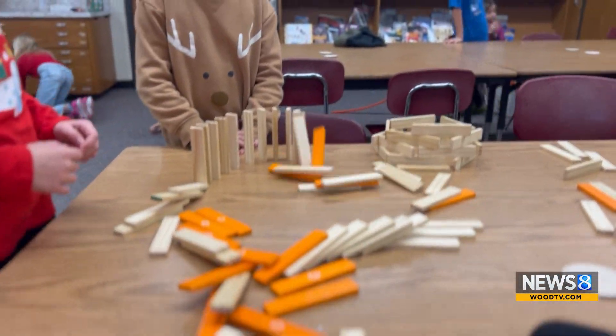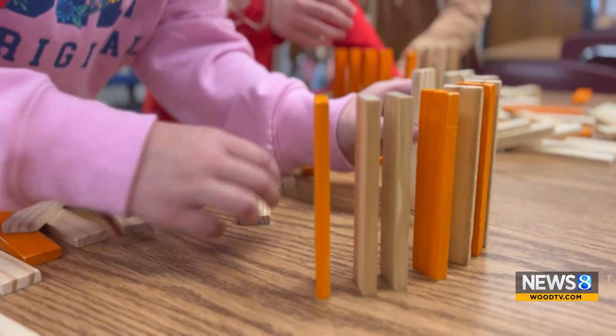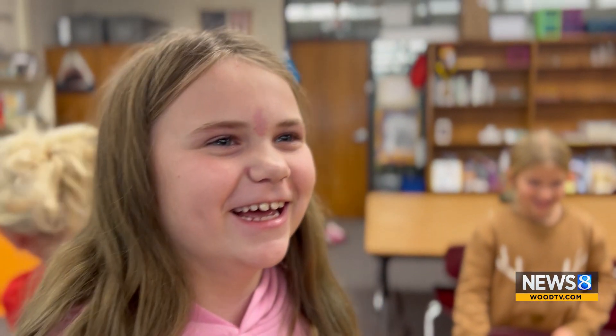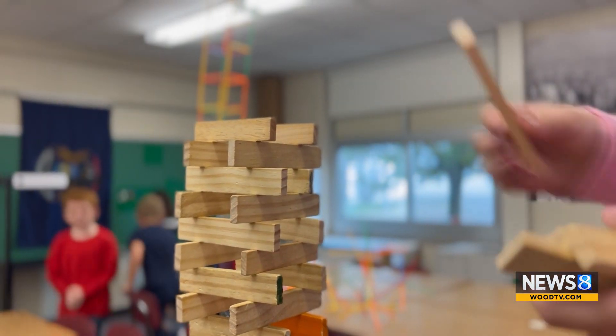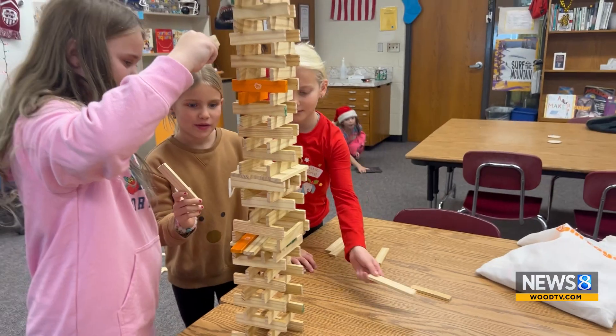The timber planks from Fat Brain Toys are amazing because I can use those with four-year-olds that come in as young fives, and we use them all the way up to fourth grade. We're trying to make hearts to get your attention to come over here — it worked! They're actually working on their gross motor and fine motor skills doing it that way. They're learning balance and symmetry, and it's just a very engaging toy activity.